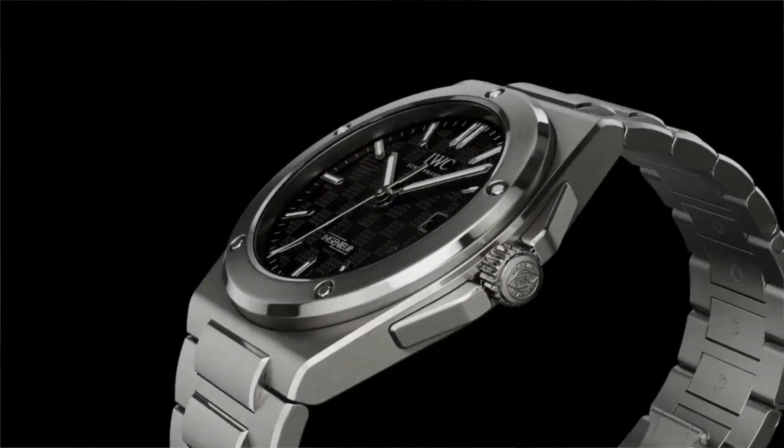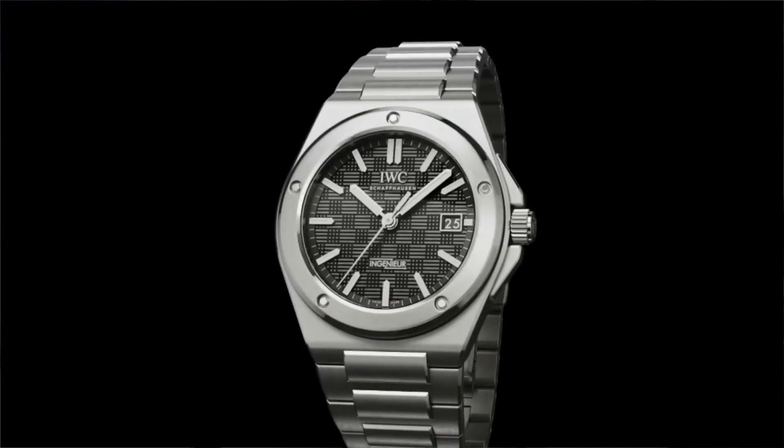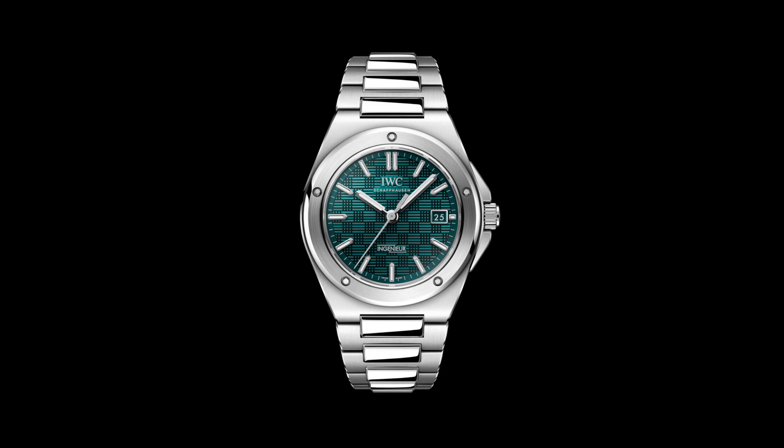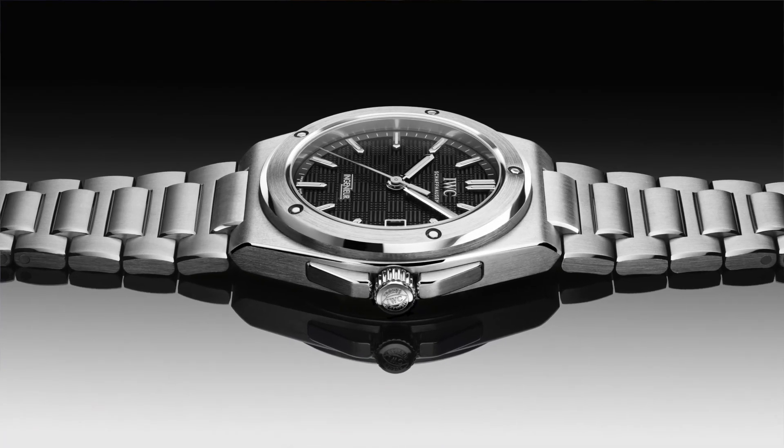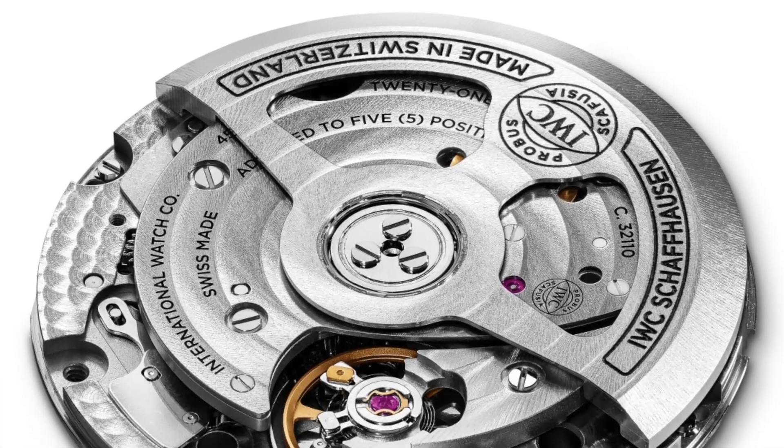Let's quickly go over the specs. We have four models — three stainless steel with black, silver, and turquoise aqua dials, plus a grayish dial titanium version. It is an automatic movement, 40mm diameter, with an integrated bracelet and 100 meters of water resistance with a screw-down crown. As I understand it, the movement isn't a true in-house IWC caliber — it belongs to the Richemont Group, so it's more of a group movement rather than what people typically consider a genuine in-house movement.